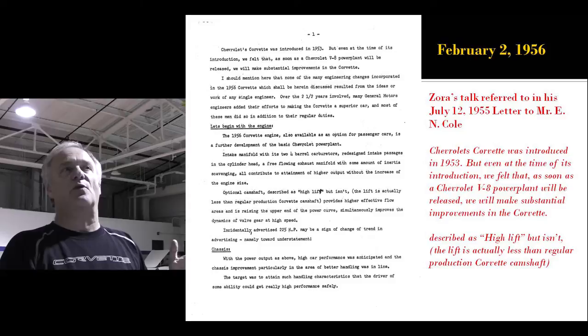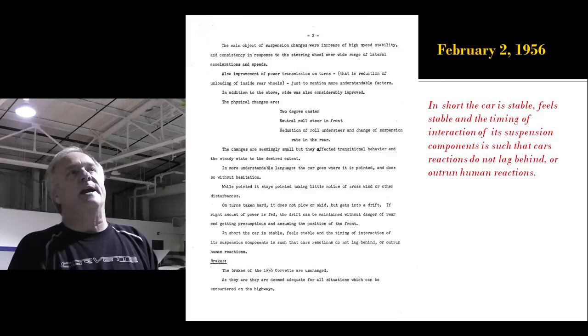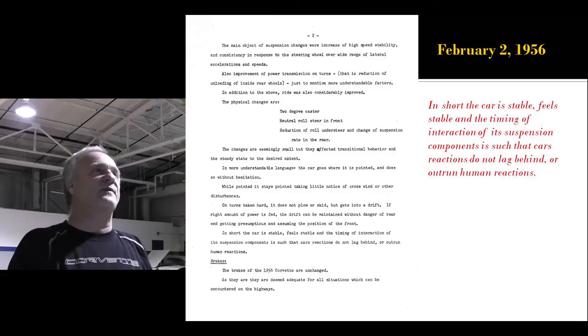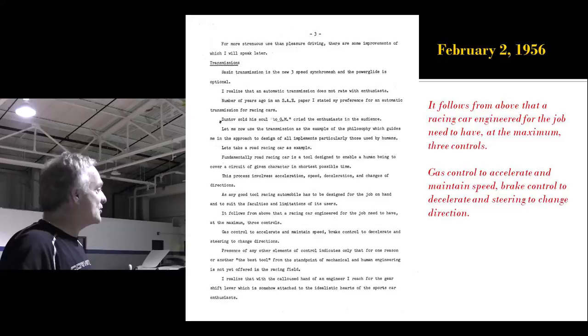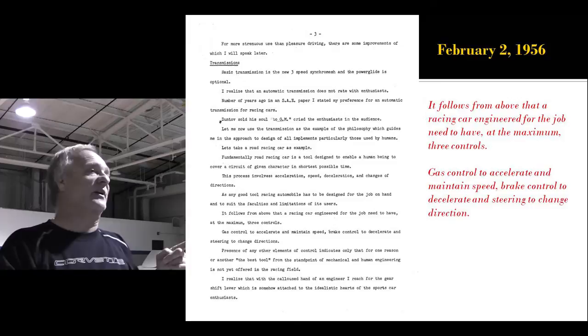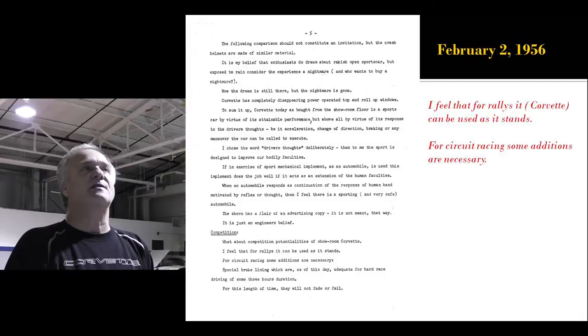February 2nd, Zora again contacts Cole. He talks about the failure of the '53 Corvette, how the V8 made it better, talks about his high-lift cam — but it really isn't a high-lift cam because it's actually less lift than the standard cam. In short, again, he's lobbying to take over the Corvette program. He says Corvette can be used for rallies as it stands; for circuit racing, some additions are necessary. He does this in February 1956.